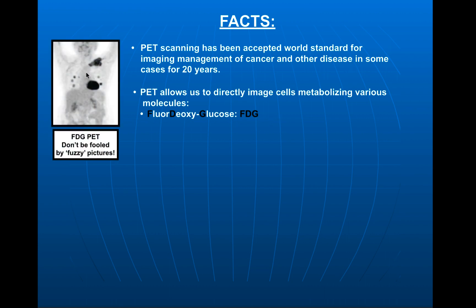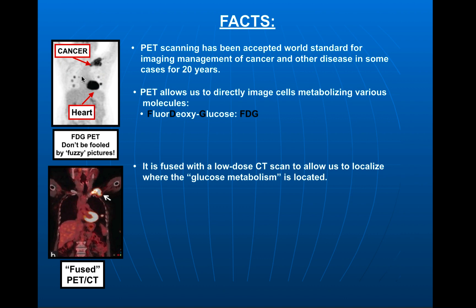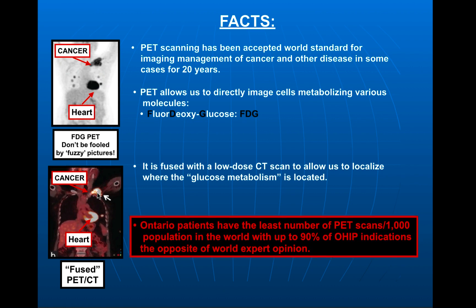Don't be fooled by these fuzzy pictures — there's a lot of information in there. This is the heart tissue, liver, spleen, for example. And that's the cancer right there, other cancers over here. Typically PET is fused with a low-dose CT scan, more recently with MR scans, and it allows us to image where that glucose is being metabolized. We can clearly identify where cancer is located. The important fact to remember is that Ontario patients have the least number of PET scans per 1,000 population of anywhere in the world where PET is available. And up to 90% of the OHIP indications are the exact opposite of World Expert Body of Opinion, and in these case examples you'll see what that means for patients.